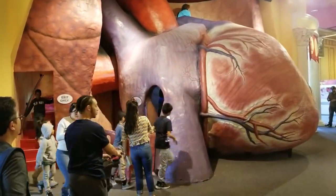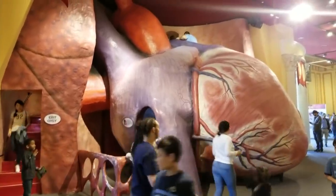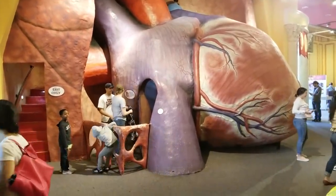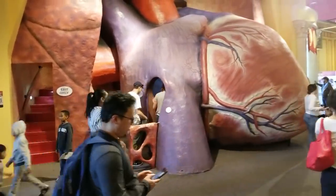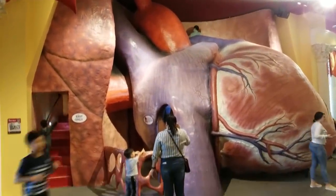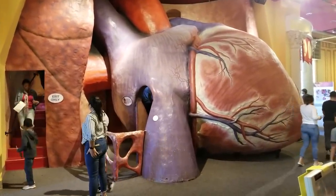A giant walk-through heart. I used to walk through this when I was a kid. I'm a little big to get in it now — it's a big cramp for someone of my size, but you get kind of stuck in the aorta. The walk-through heart — this was a huge thing in the 70s. The kids still love it today, I'm glad to say.